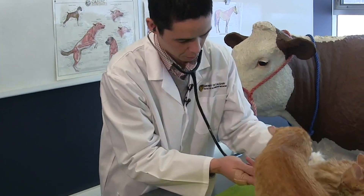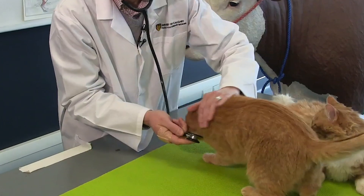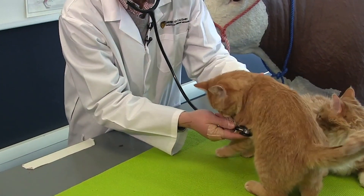As veterinarians, we find it hard to identify pain in cats, and because of that, it's hard to make the right decision sometimes as to when we should be giving pain relief, and whether the pain relief we've given is actually working or not.